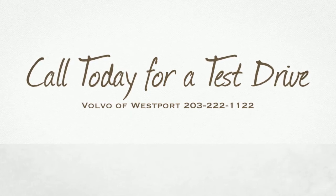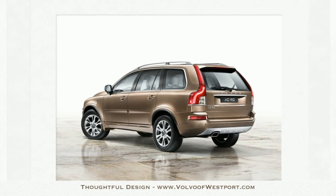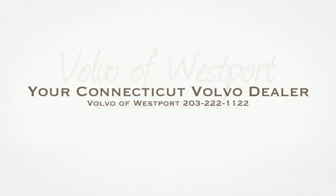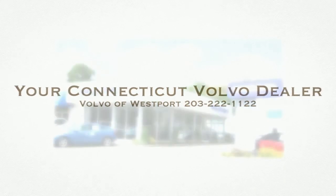The Volvo XC90 at Volvo Westport, located at 556 Post Road in East Westport, Connecticut. Call 230-222-1122 to arrange your test drive of your new Volvo XC90 at Volvo of Westport.